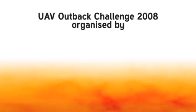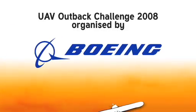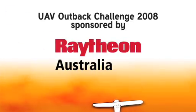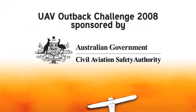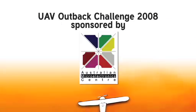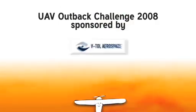No event of this size and scope can work without a dedicated group of sponsors. The UAV Outback Challenge is no exception, and thanks to the support of government and some of the biggest industry names, the future of the event and Australia's UAV industry is in the best possible hands.